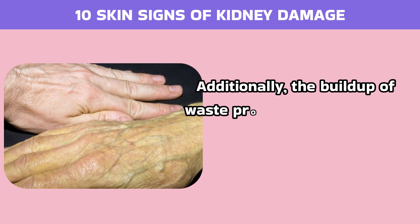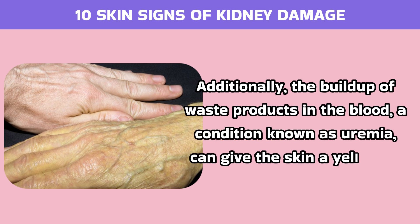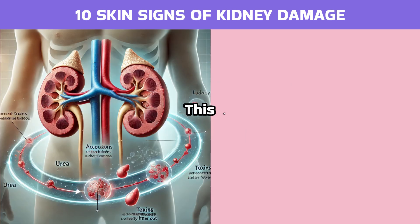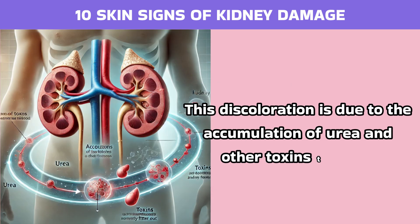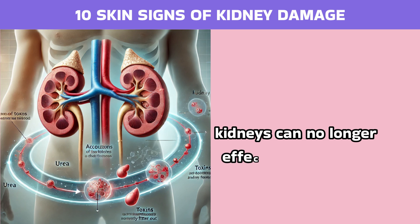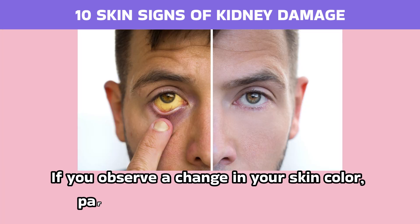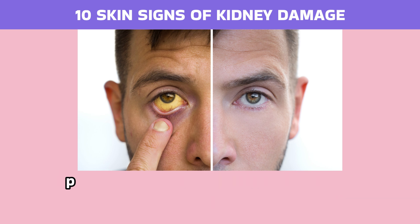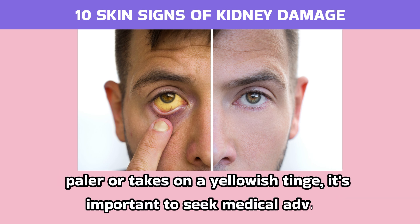Additionally, the buildup of waste products in the blood, a condition known as uremia, can give the skin a yellowish tint. This discoloration is due to the accumulation of urea and other toxins that the kidneys can no longer effectively filter out. If you observe a change in your skin color, particularly if it becomes noticeably paler or takes on a yellowish tinge, it's important to seek medical advice.